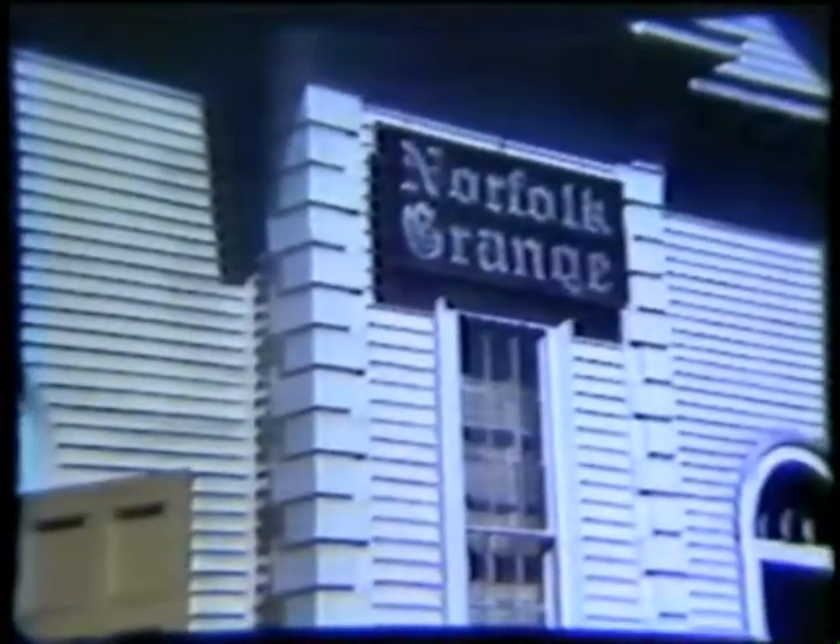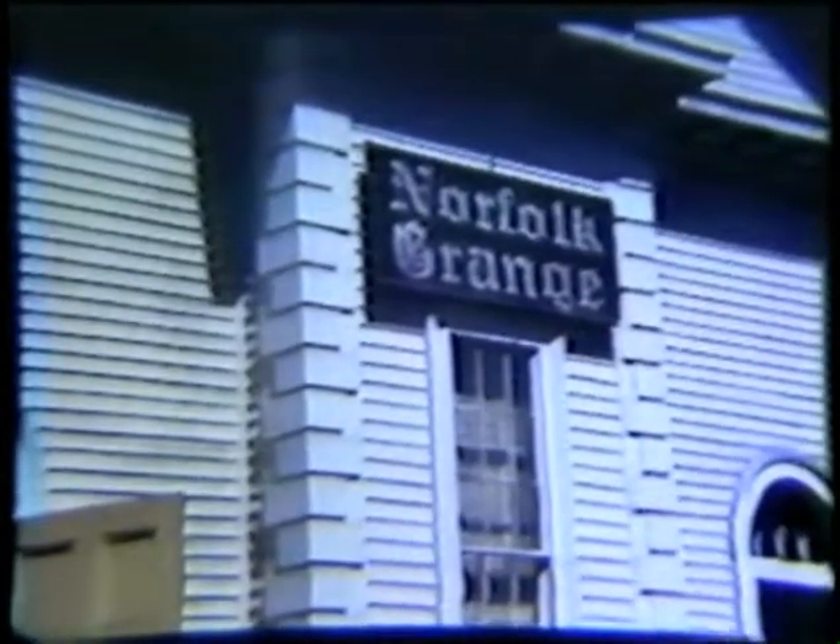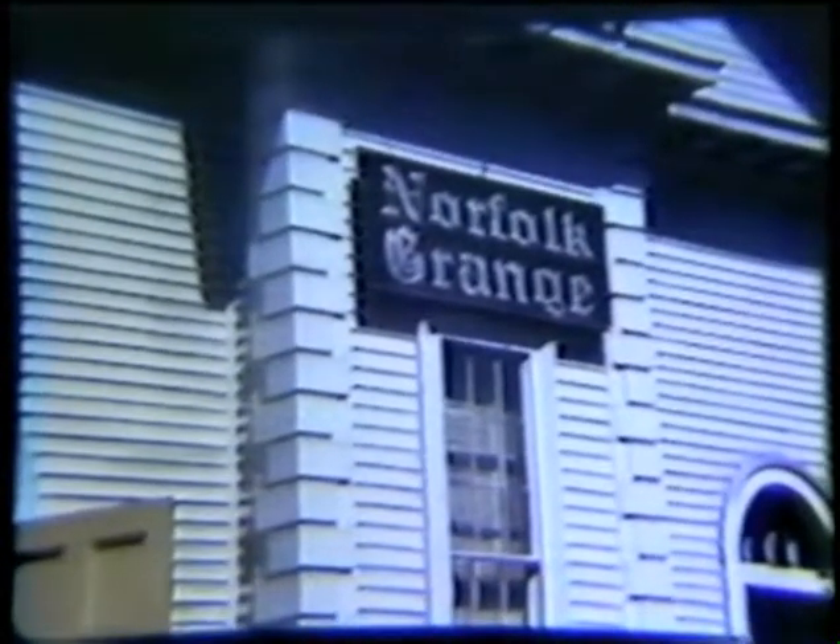There's that blonde girl with the braids, and it looks like the Cronin boys. And here's Eddie Wakevich again. Now we'll go on to look at the Grange Hall — that played a very important part in Norfolk history. We're back again, but this time it's at the Center School. They're exiting.